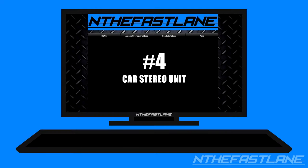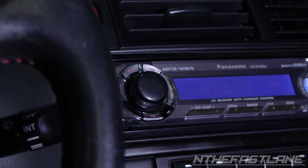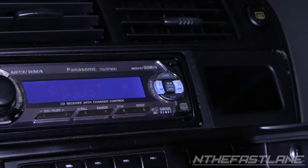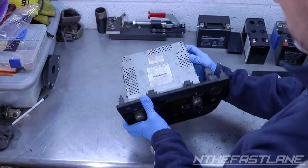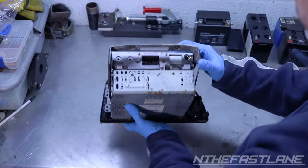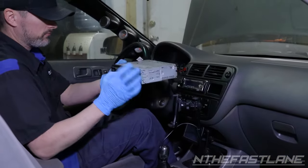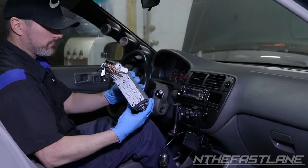Number four: car stereo unit. Car stereos are tricky. Sometimes you will smell an electrical burning smell coming from the unit; other times it will be completely dead. But don't let it fool you — it can very well be draining your car's battery and you won't even know it. In some cases, replacing your car stereo unit will eliminate the battery drain.